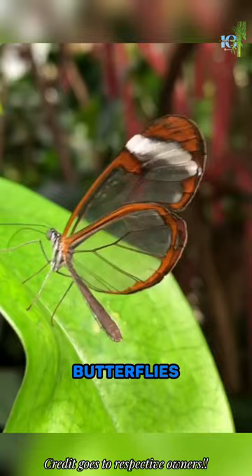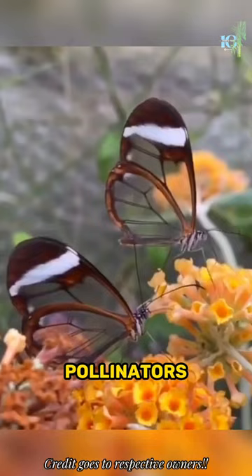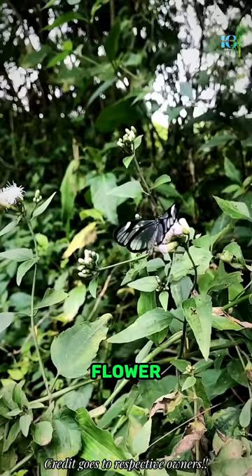Glasswing butterflies are not only masters of camouflage, but also expert pollinators. They play a crucial role in our ecosystem by flitting from flower to flower, spreading pollen, and ensuring the survival of countless plant species. These butterflies can live for months.